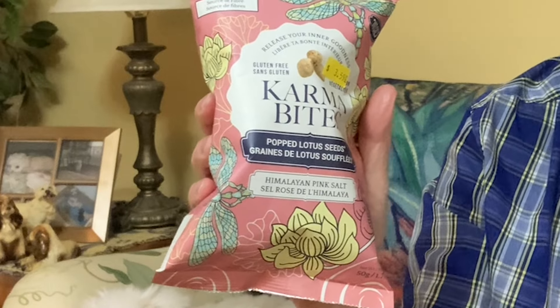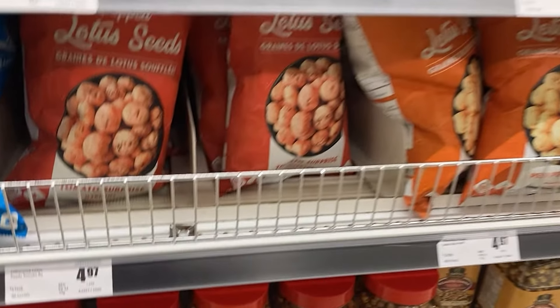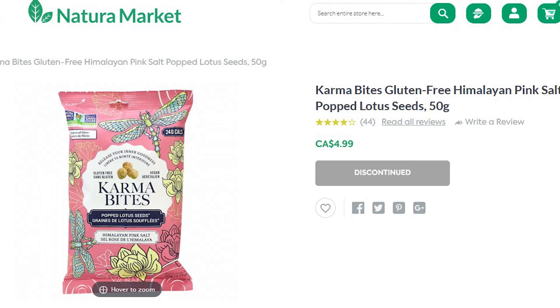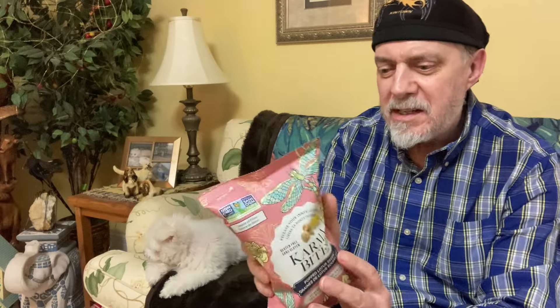Then I got these Karma chips and ended up suffering buyer's remorse as soon as I got home. I paid $3.59 for them, which I thought was extreme. They're popped lotus leaves — I'll be trying these on 'I'm Trying' in the near future. I saw them in the Indian section of Fresco grocery store in a much bigger bag and balked at the price, which was about the same. But according to Natura Market in Canada, these go for $5 a bag, so these were actually much cheaper.